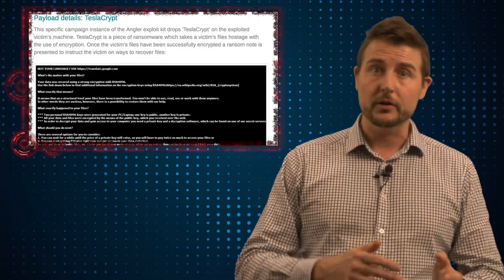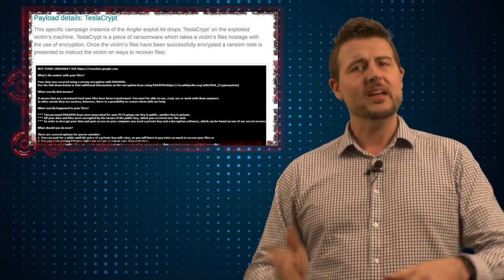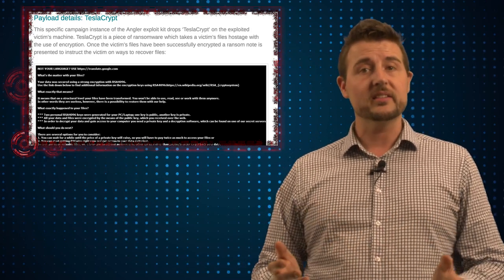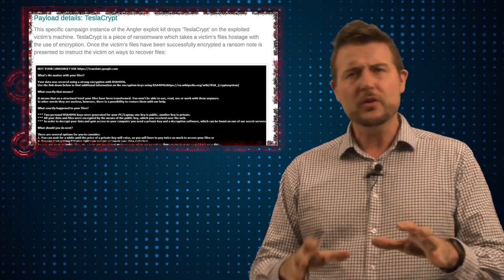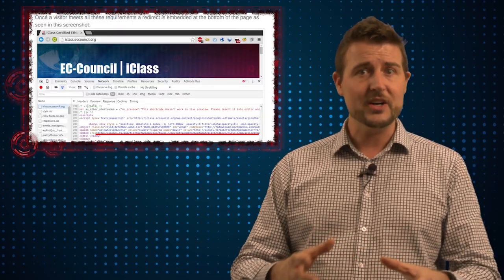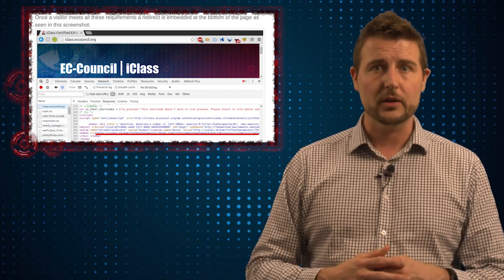That said, if it does trigger, it does eventually redirect you to a version of the Angular exploit kit, which tends to exploit Flash and Silverlight flaws to send malware to your computer. In this case, it's ransomware. We don't know exactly what the vulnerability is, but Fox IT suggests that it's actually a PHP script on their site that's redirecting to the Angular exploit kit.